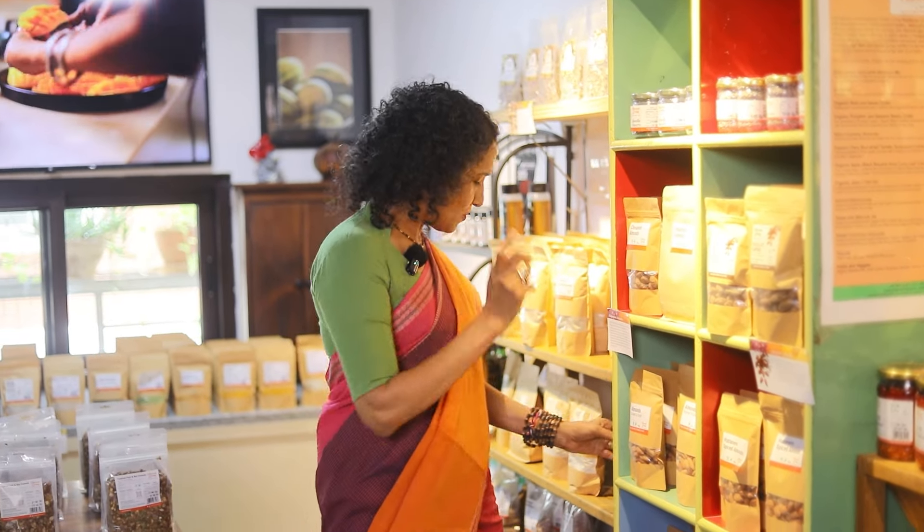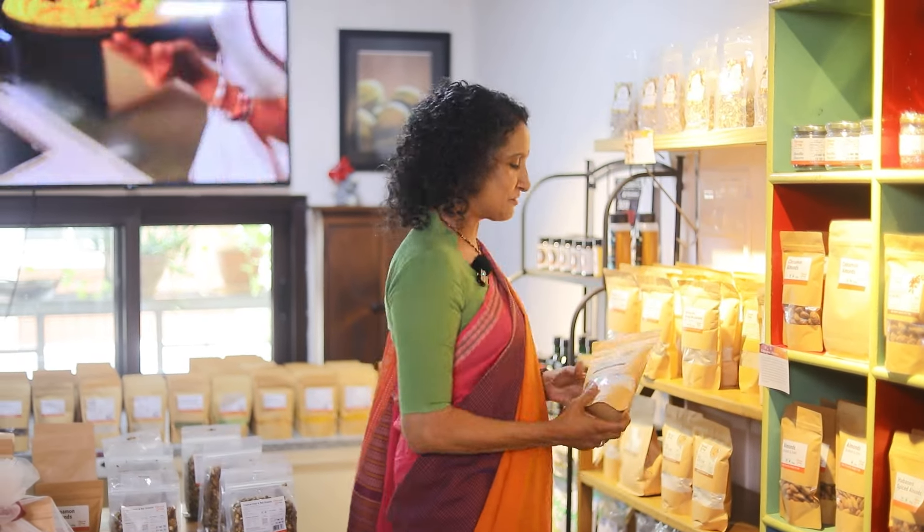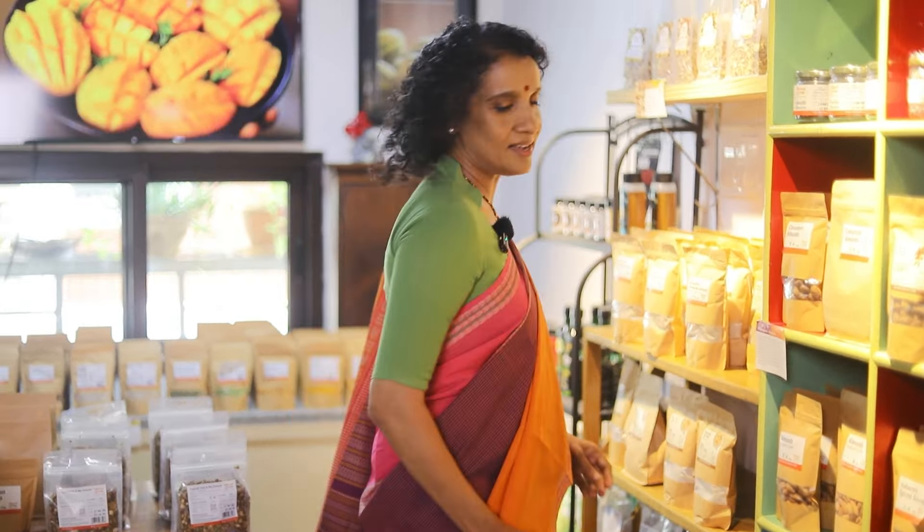Another one is a high-protein pre-mixed mix that has no artificial ingredients — just a couple of ingredients that will help you make delicious pancakes at home. You can make dosas, you can make chillers. It's so simple — no grinding, no fermenting, nothing. All that is done for you.